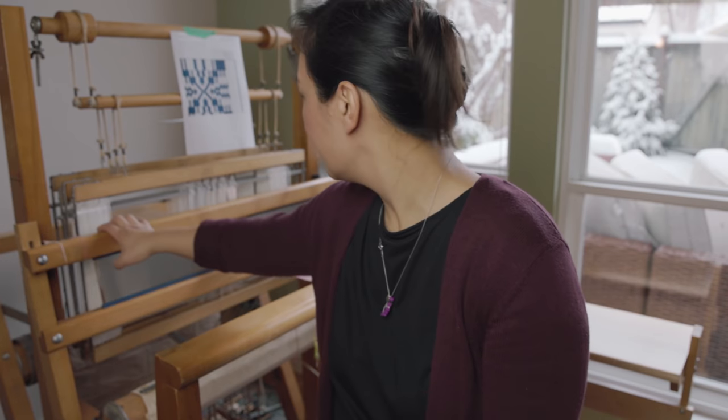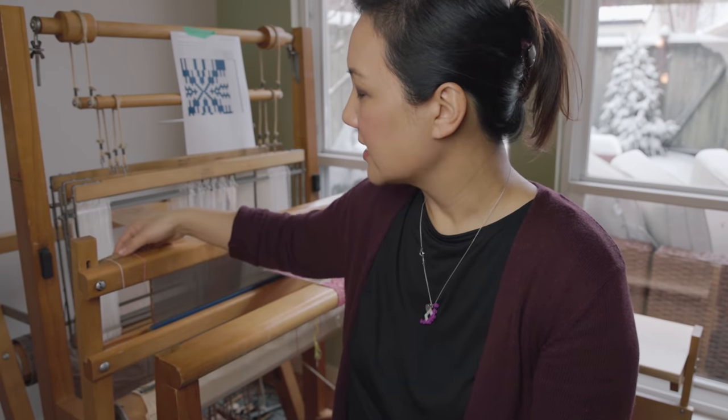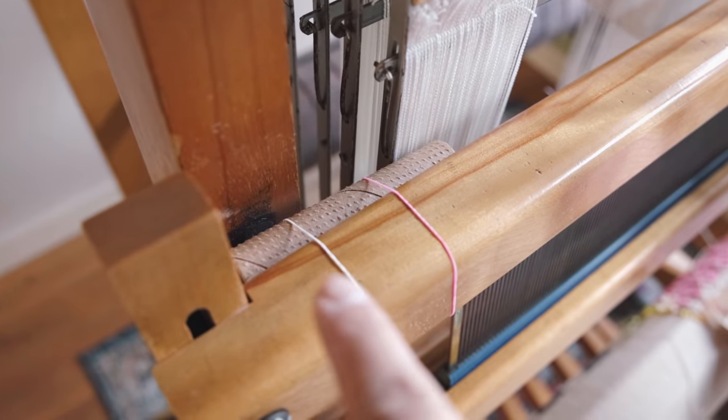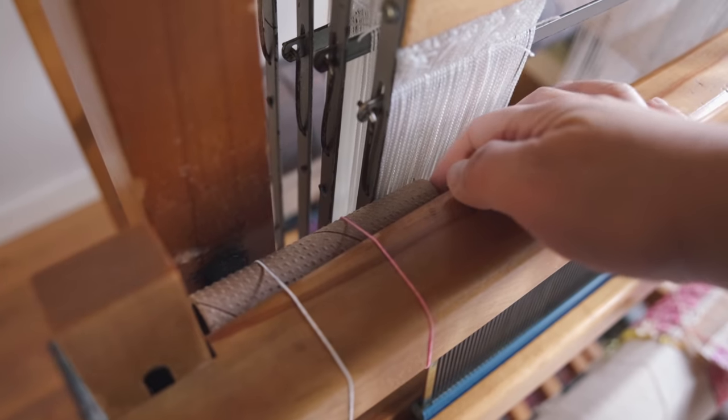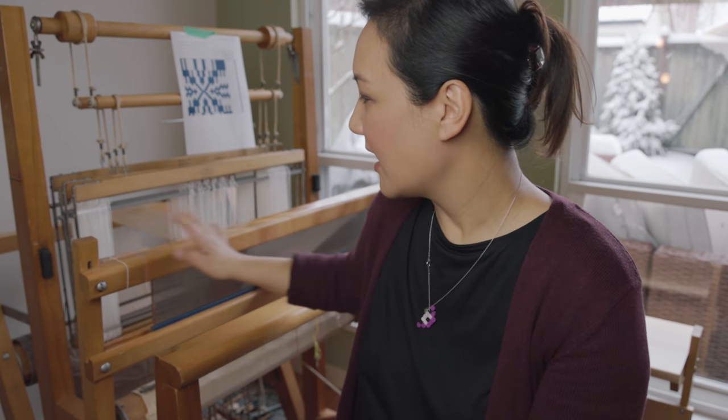I read about measuring diagonally from corner to corner to check whether the loom is square, then took the beater off and checked it on the floor. I found that the beater bumpers had fallen off on both sides — I'm currently using the core of a weaving cone as one bumper and a sponge on the other side. Those bumpers need to be replaced too, and the beater still doesn't beat square all the way across.